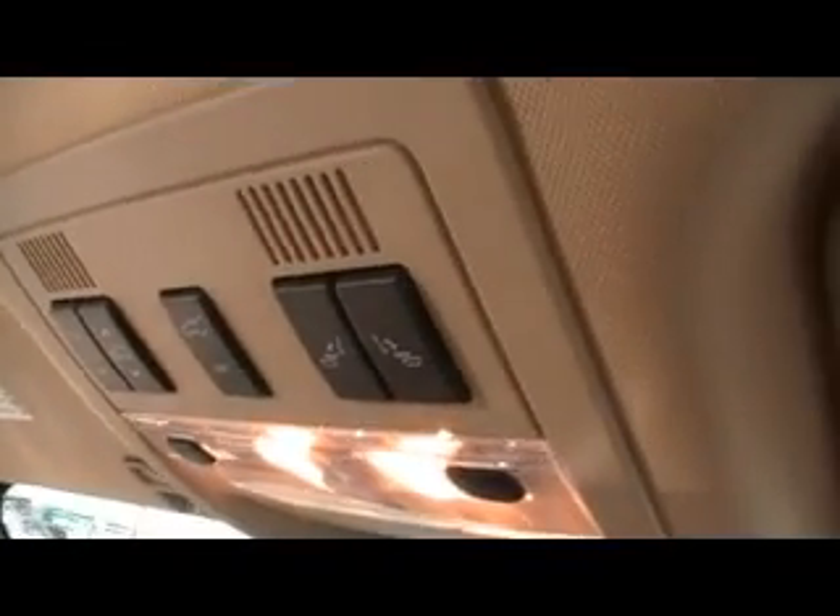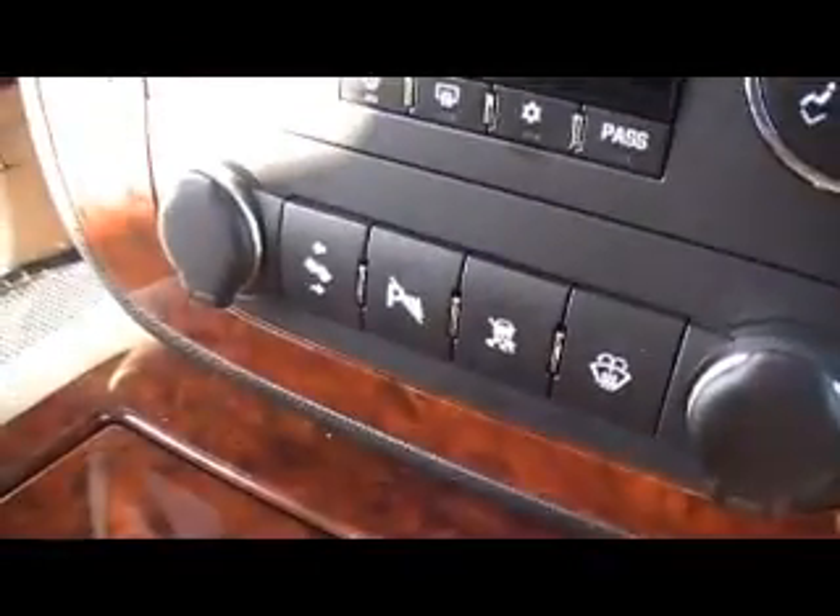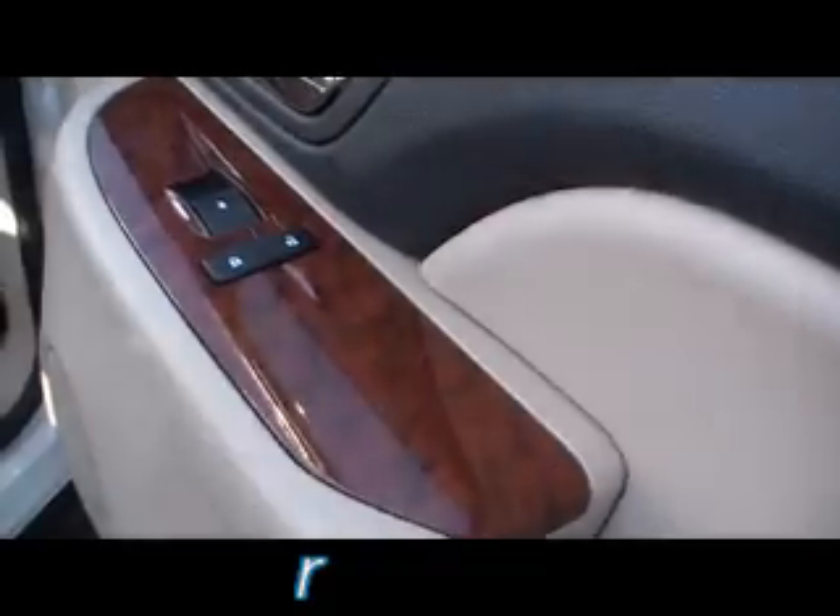Power heated front seats — there you see the power passenger seat. All the books and manuals, OnStar, Homelink, automatic folding second row captain's chairs, navigation, dual climate control, power adjustable pedals, wood grain trim. Look how clean the carpet is — even wood on the door panels. There you see the heated seats as well.